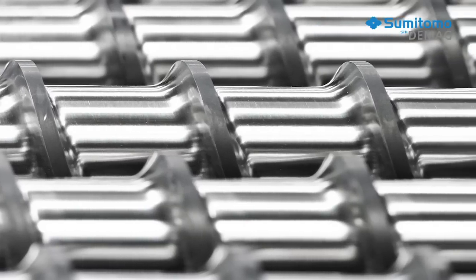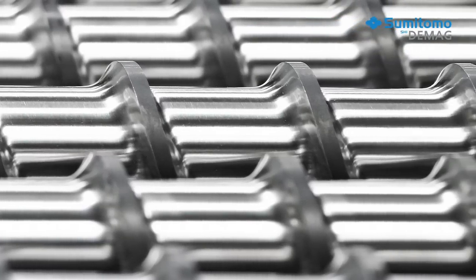We see machine optimization as an ongoing process. Only recently we introduced servo hydraulics for cores in electric machines — a cost efficient option for customers who are changing from hydraulic to electric. Our injection unit is now even more versatile and can take up to five different screw diameters. It's easy to adapt our integrated quality control gate to different production conditions.